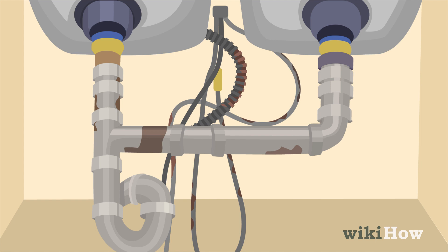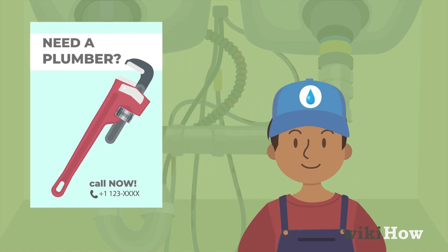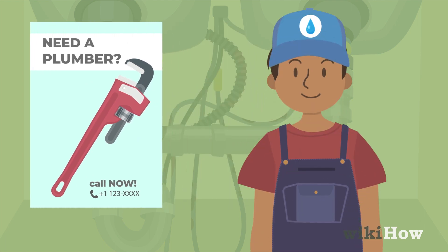such as rusty pipes, you'll probably need to bring in an expert. Reach out to a reputable plumber in your area and ask them to help you find and fix the source of the problem.